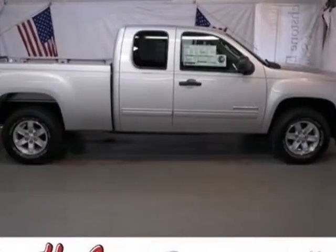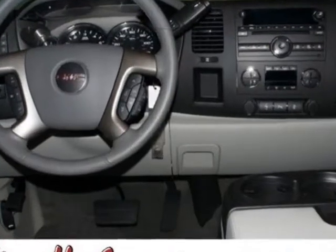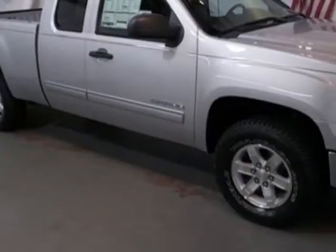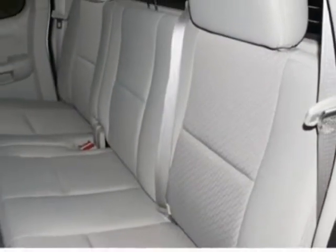Check out this new 2013 GMC Sierra 1500. For your protection, this vehicle has a full factory warranty. This vehicle gets an estimated 14 miles per gallon in the city and an estimated 19 on the highway.